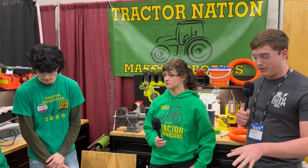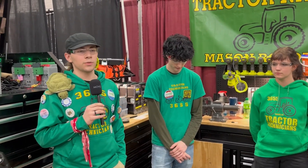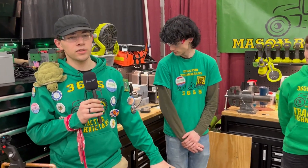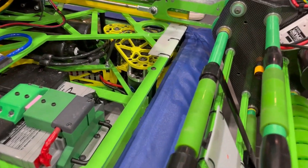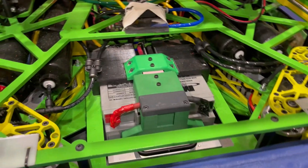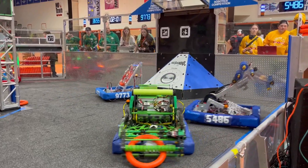Matthew, could you take us through a little bit about your drivetrain? We're using MK4Is running L3s and Krakens on 16-tooth pinions from SDS, mounted to a chassis that we co-developed with NerdSpark 9312. The whole point of this was to keep packaging tight and to keep us as light and fast as possible when moving around.